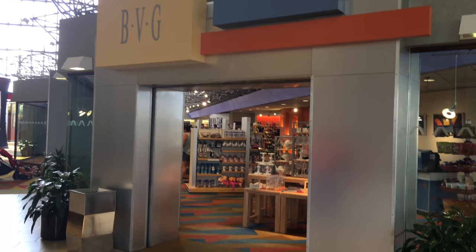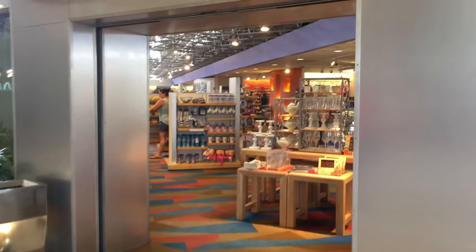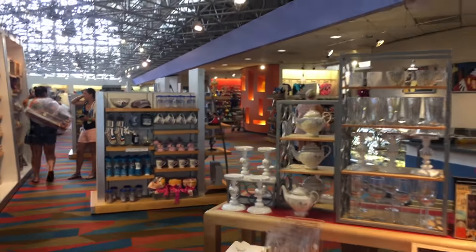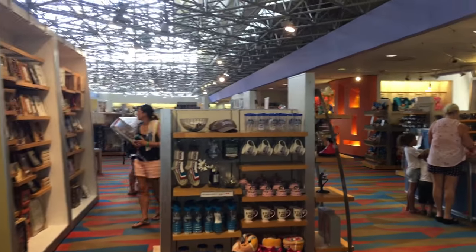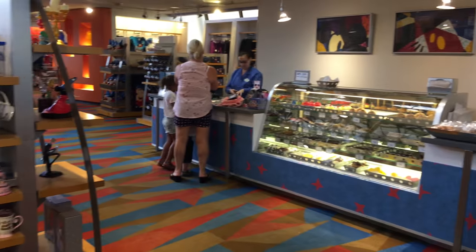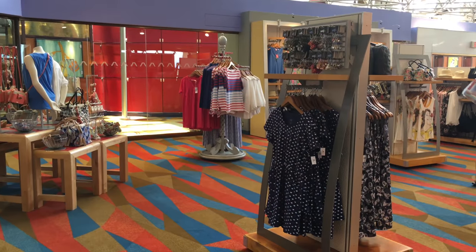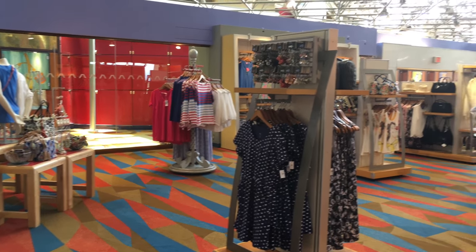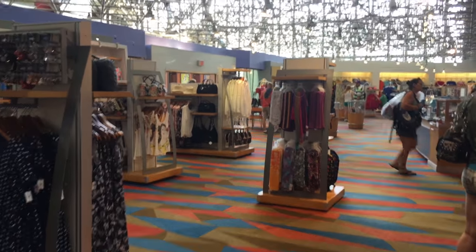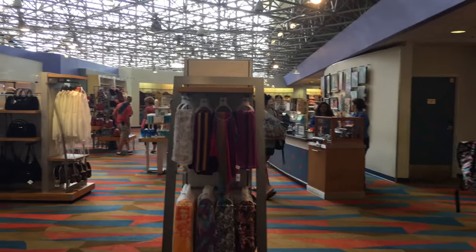Here's one of the stores that they have here in the Contemporary. They have a lot of the same merchandise that you'll see at the theme parks, but they also have some Contemporary merchandise as well, which is really cool. And then over here to the right they have some candy options too — so if you need a late night snack while you're staying there, they have that available. They have lots of different clothes and accessories here, and this is a really good sized shop so you have a lot of things to see and buy while you're here at the Contemporary.